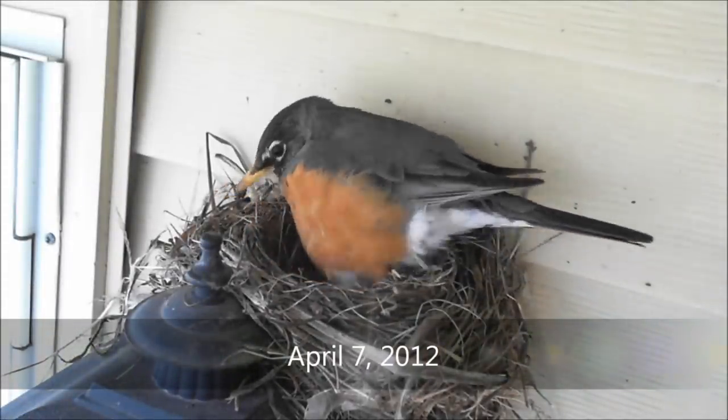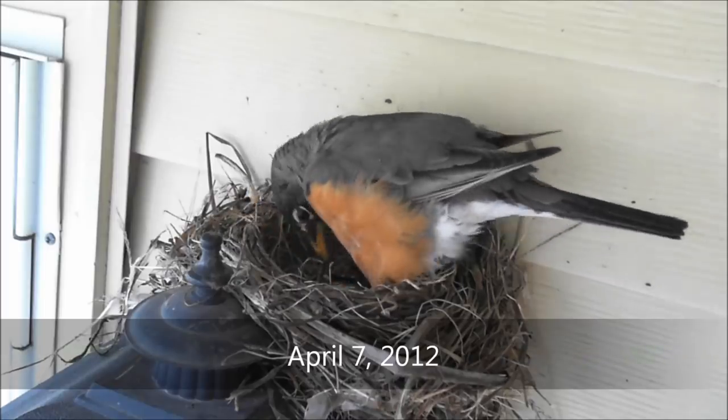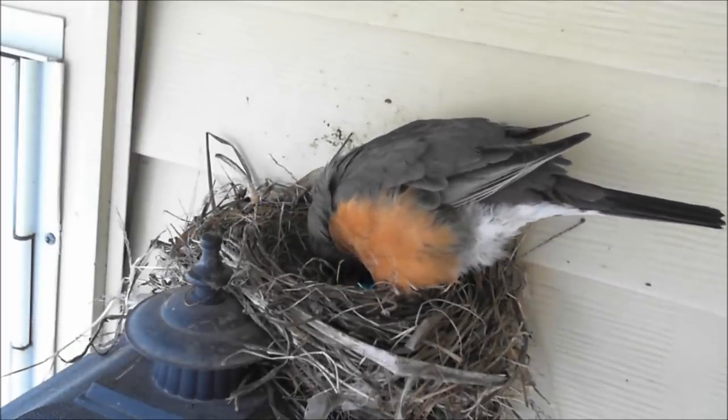On April 7th, it was evident that the first egg had been laid. Robins can have two or three broods per season with a clutch size of three to five eggs.